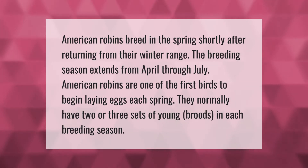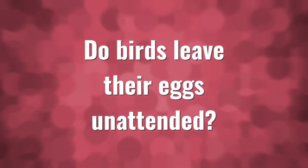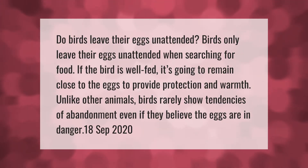American robins breed in the spring shortly after returning from their winter range. The breeding season extends from April through July. American robins are one of the first birds to begin laying eggs each spring. They normally have two or three sets of young broods in each breeding season.